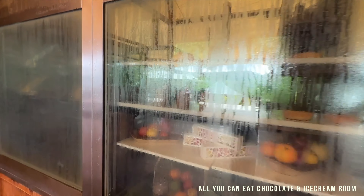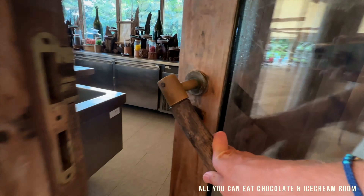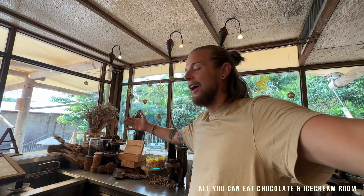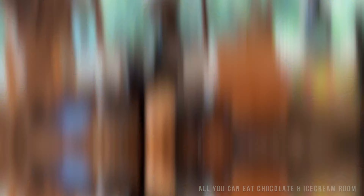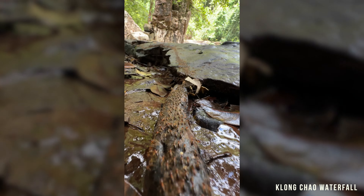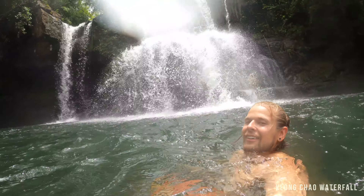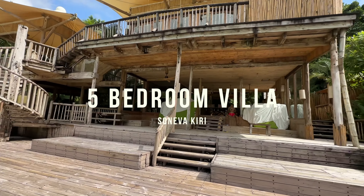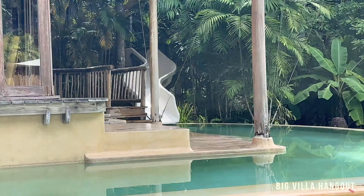I'm heading to my favorite place in the resort. They have an ice cream station — all you can eat, as much as you want, with a big menu. But my favorite room must be the chocolate chapel room — open 24 hours with all-you-can-eat chocolate. We are also exploring a five-bedroom villa with a gym, bedrooms spread out, a slide, and of course a private beach. We've just been enjoying this place.